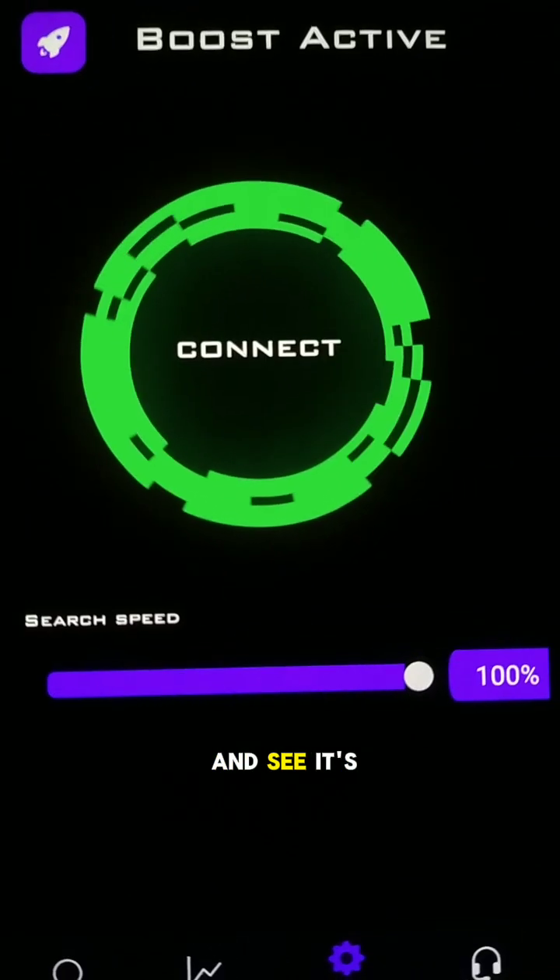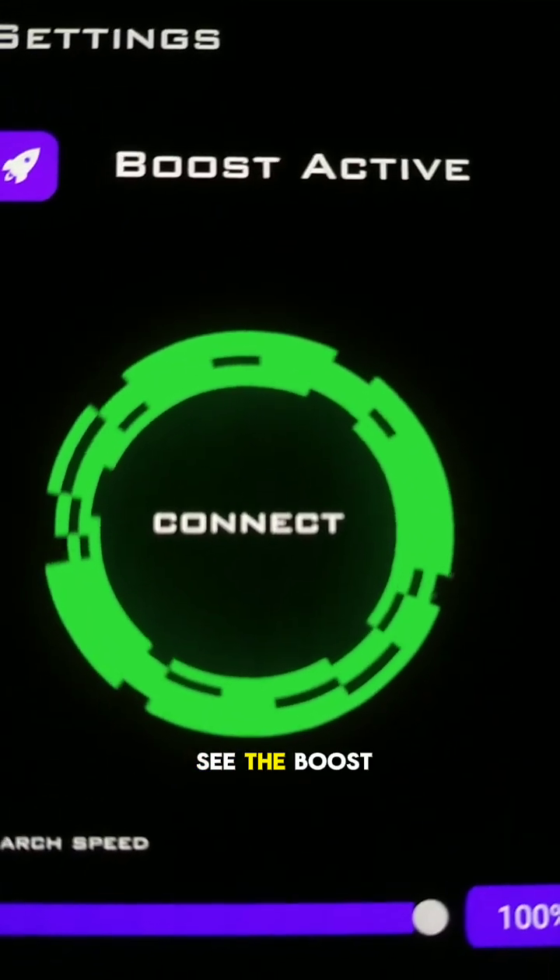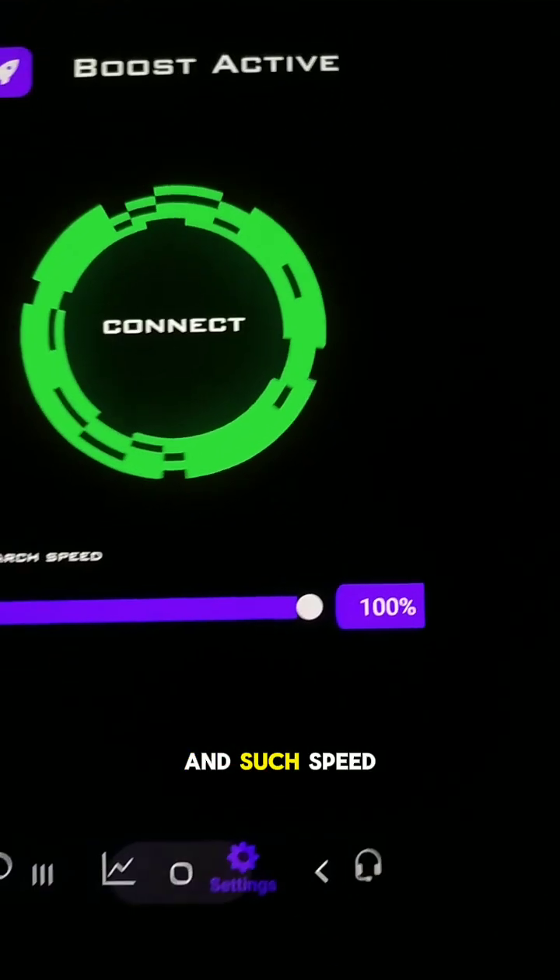Click the settings and see it's connected. Max spread is activated, boost is activated, and search speed is one hundred percent.